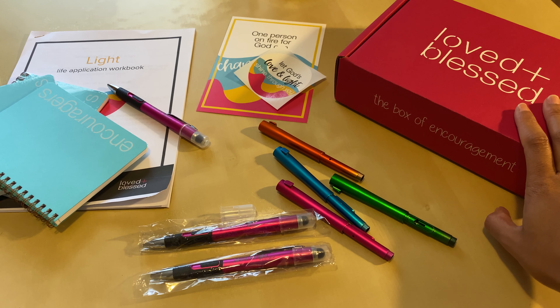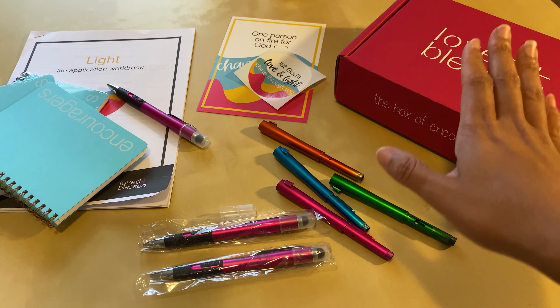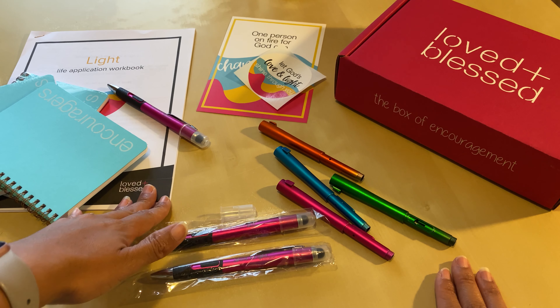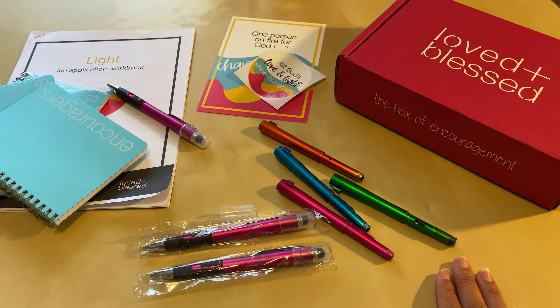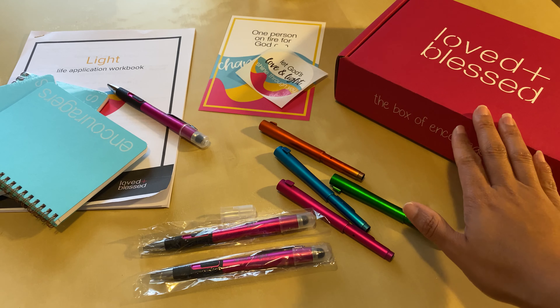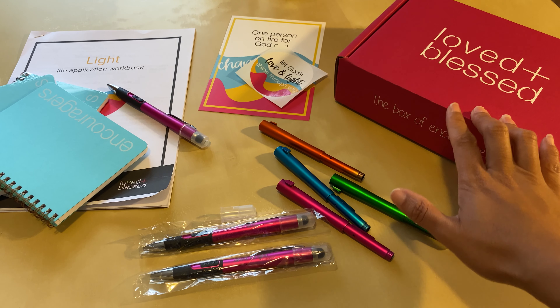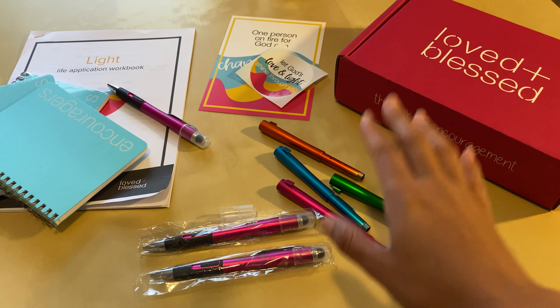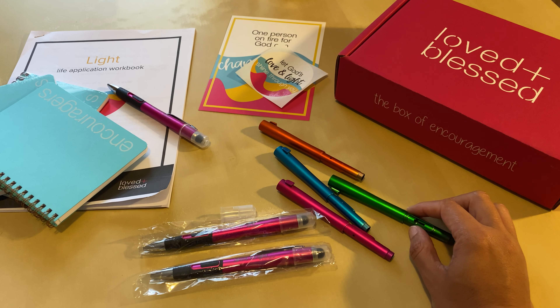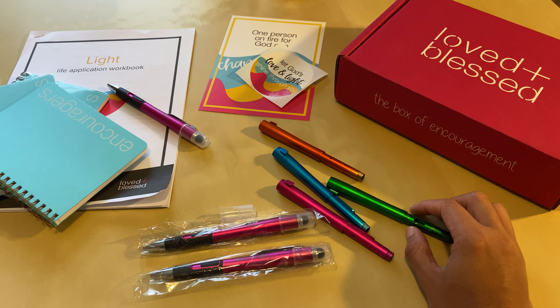This month's theme inside of our community is light. All of the ladies received their box, they're able to download a workbook, and we meet inside of our online community every single week to chat about the topic. All of the gifts and items inside our boxes are meant to truly uplift your spirit — they're not just random products. We actually design each product to go along with the theme of the box.